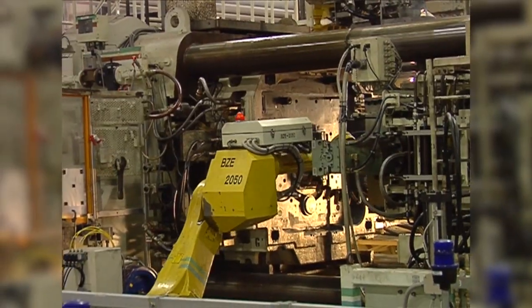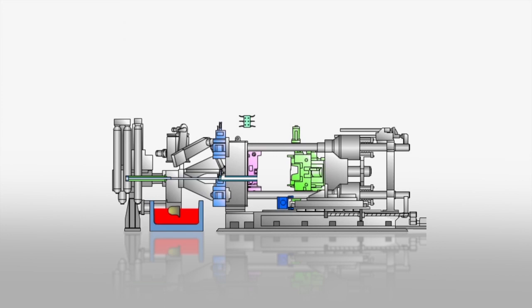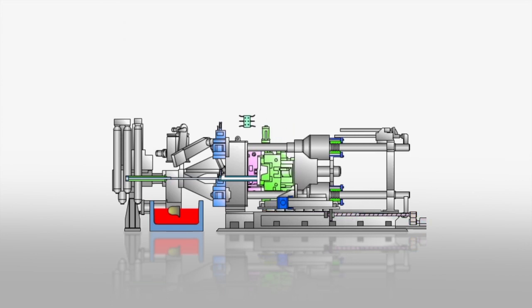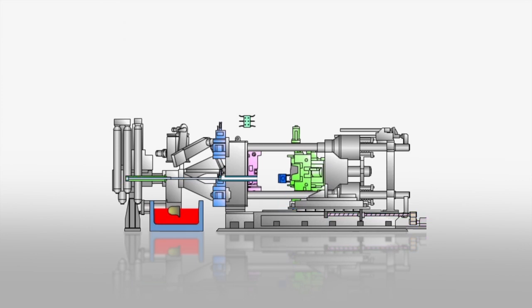After the aluminum has solidified, a robot removes the block from the die. Here is a simple animation of the process: a spray robot applies a release agent to the unique die surface, the die cast machine closes and locks under very high pressure, then the ladle delivers molten aluminum to the sleeve. This aluminum is injected into the die where it solidifies. After it is solid, the machine opens and another robot removes the casting from the die.